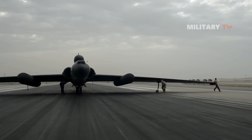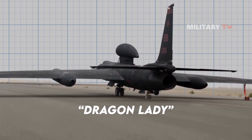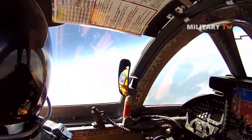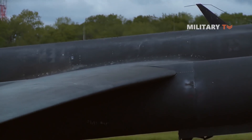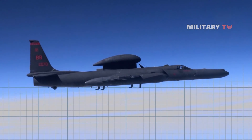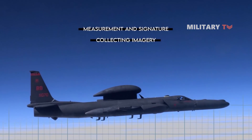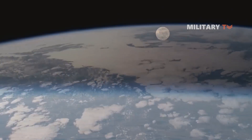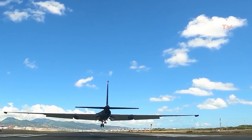The Lockheed U-2, widely known by its nickname Dragon Lady, is an American single-jet engine reconnaissance aircraft managed by the United States Air Force (USAF), which flies at high altitude and has the mission of gathering all-weather intelligence throughout the day and night. It was previously flown by the CIA. The U-2 was designed to carry out aerial reconnaissance, collecting imagery, measurement, signature, and signals intelligence. It was built to fly at 70,000 feet to avoid being detected by radar or encountering enemy attack, and no other aircraft had ever flown as high.